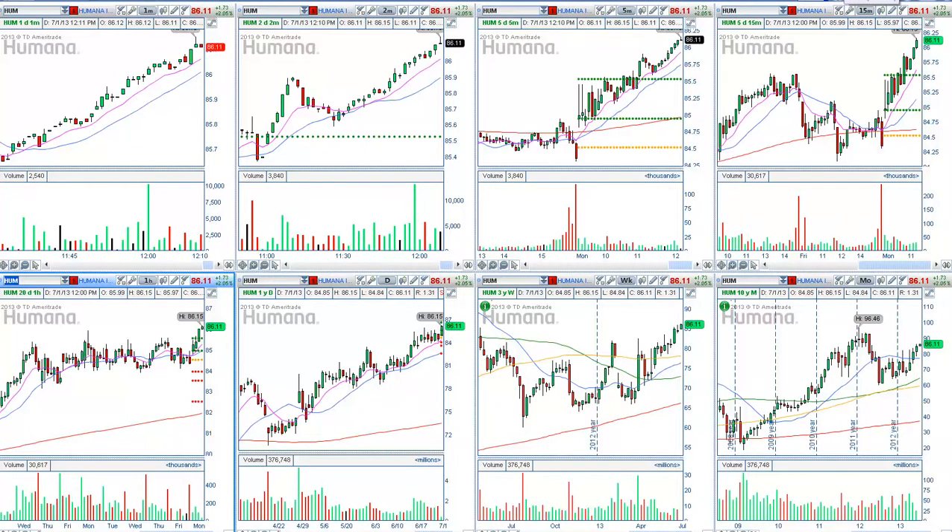Good afternoon, this is Anka Metcalf with TradeAllowed.com. Today is Monday, July 1st, 2013, and it is noon Eastern Time.